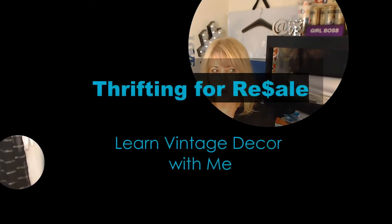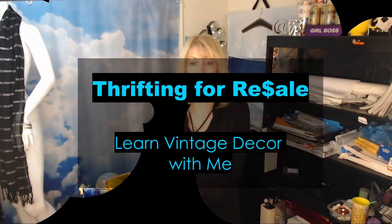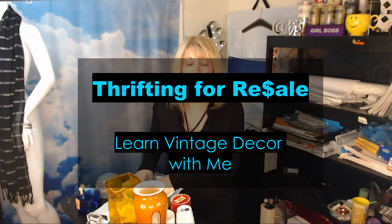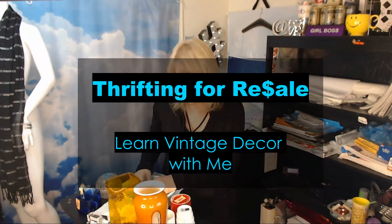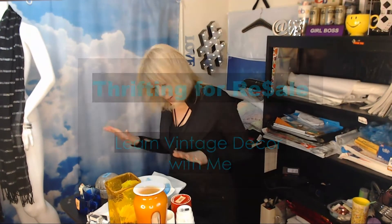Hi, it's Yvonne. I did try to do a 'thrift with me' version for this haul, but it was really crazy that day. I've got like a minute and a half of footage. So here is the haul — here are the highlights.